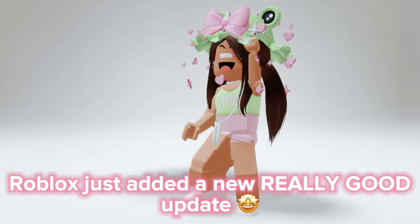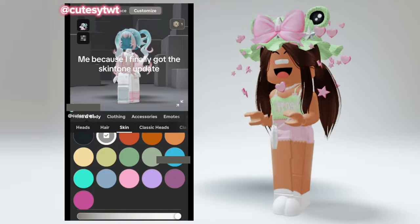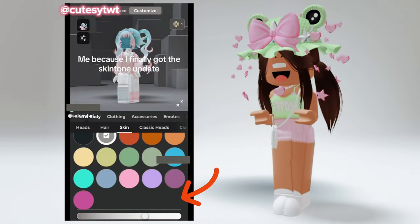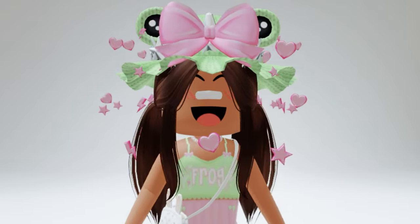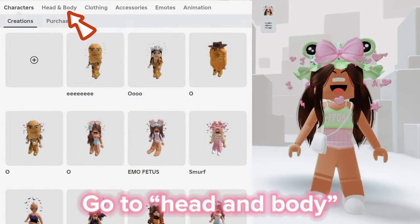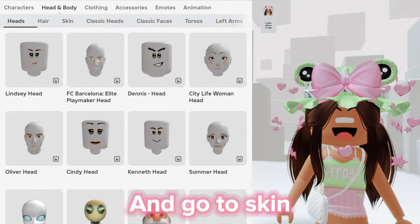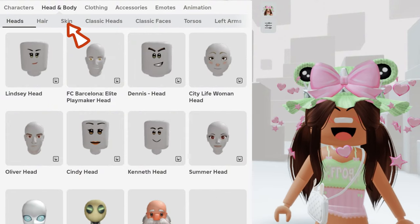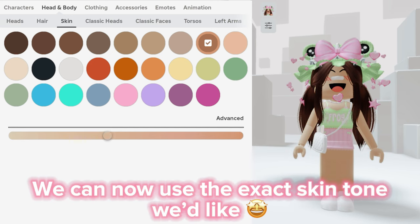Oh my god guys, Roblox just added a new really good update. Let's go check it out. Go to head and body, and go to skin. Oh my god there it is — we can now use the exact skin tone we'd like.